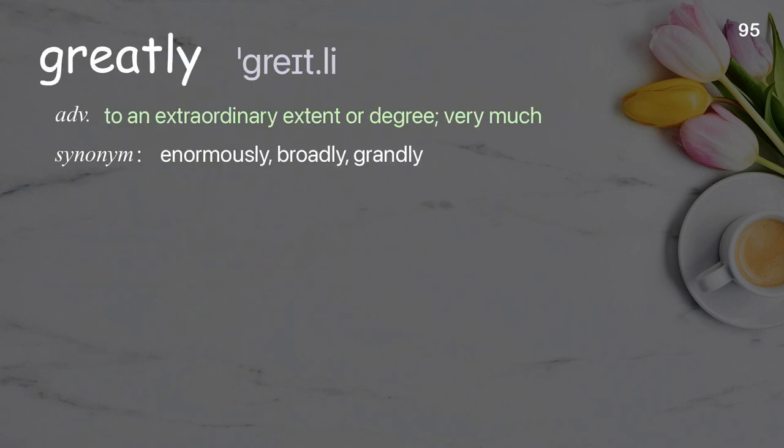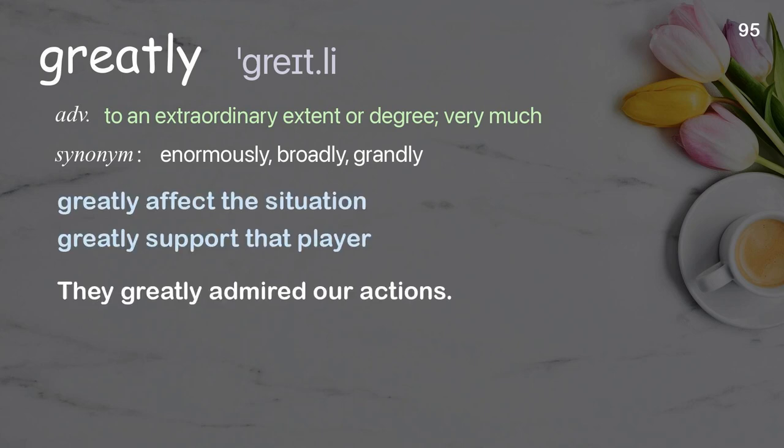Greatly: to an extraordinary extent or degree; very much. Examples: greatly affect the situation, greatly support that player. They greatly admired our actions.